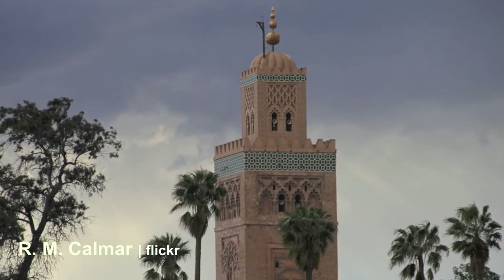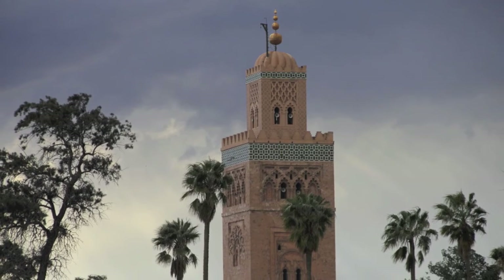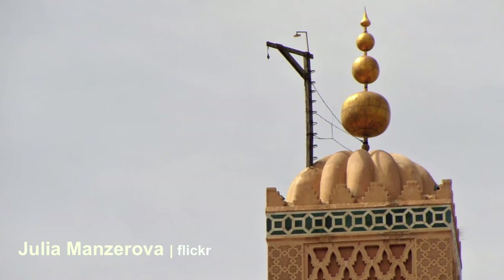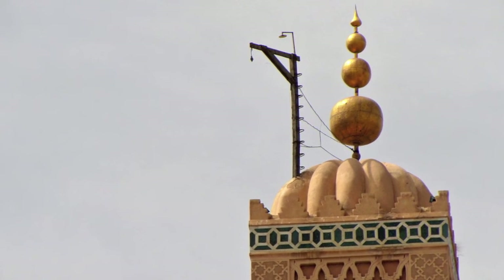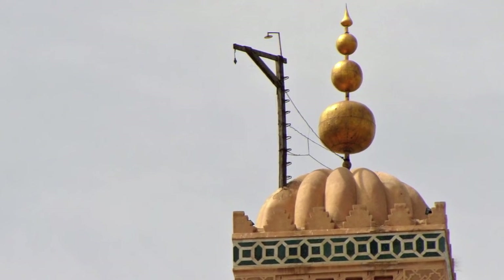The mosque is built in a traditional Almohad style, and the tower is adorned with four copper globes. According to legend, the fourth globe was donated by the wife of Caliph al-Manzur as compensation for her failure to keep the fast for one day during the month of Ramadan.